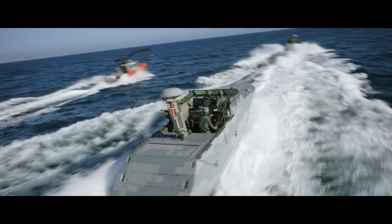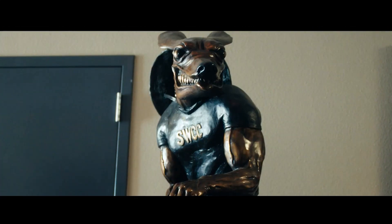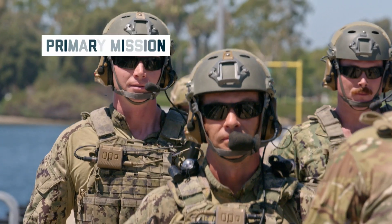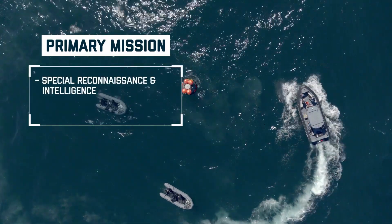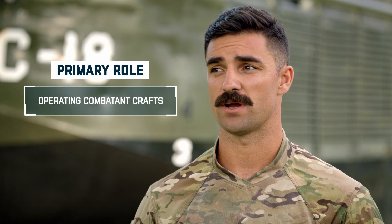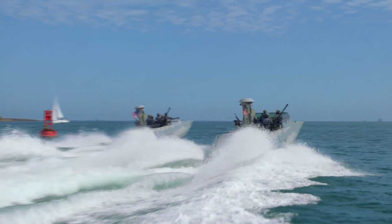You're a part of SWCC. What does that mean? SWCC stands for Special Warfare Combat Crewmen. We are the Navy's Maritime Special Operations Force. Our primary mission is Special Reconnaissance and Intelligence, Direct Action, as well as Insertion and Extraction. Our primary role is operating Combatant Crafts, which are small, state-of-the-art boats. To simplify it — we drive fast boats and we shoot big guns.